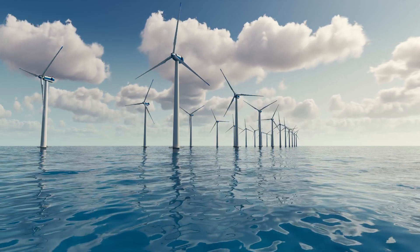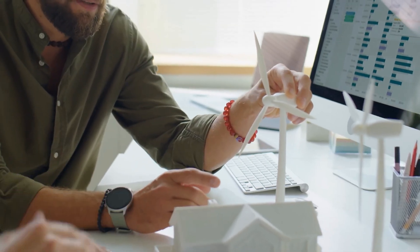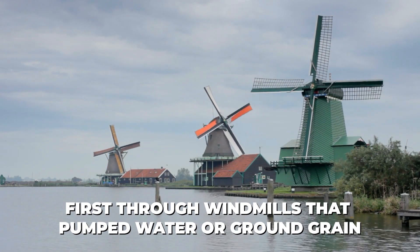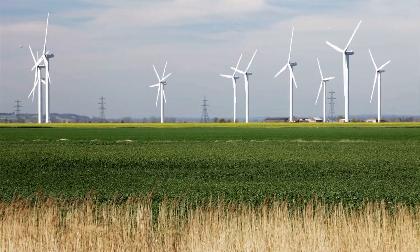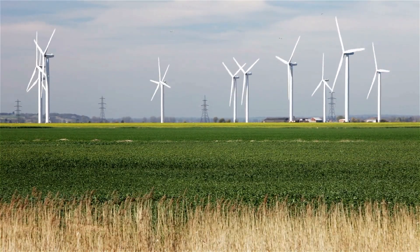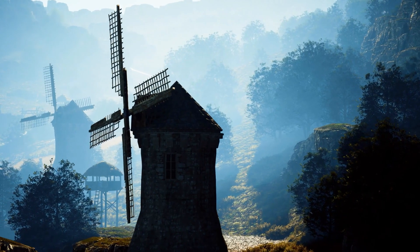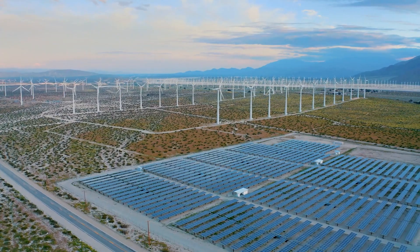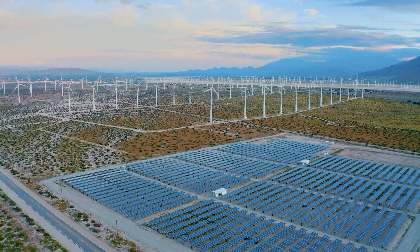Wind energy is not a new phenomenon. It has been utilized by humans for centuries, first through windmills that pumped water or ground grain, and later through wind turbines generating electricity. Over the past few decades, the urgency to transition to sustainable energy sources has led to significant advancements in wind technology.